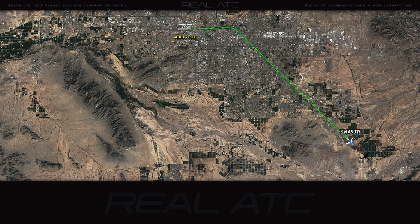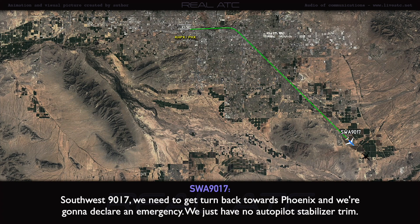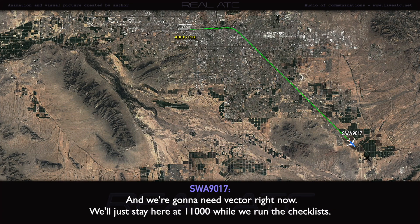Southwest 90-17, we need to get a turn back towards Phoenix and we are going to declare an emergency. We just have no autopilot stabilizer trim and we just need a vector right now. We're at 11,000. We're running the checklist.